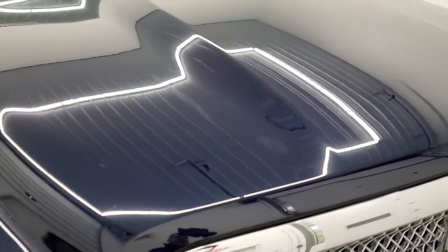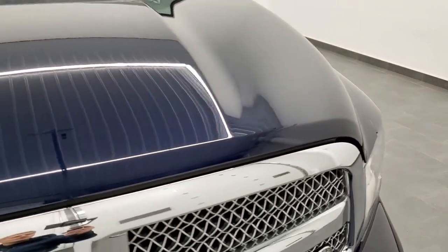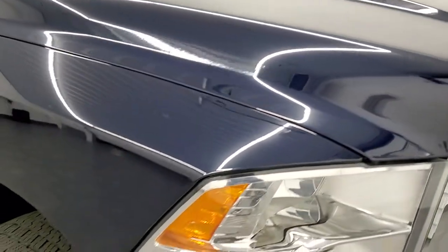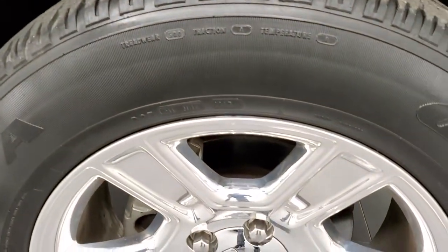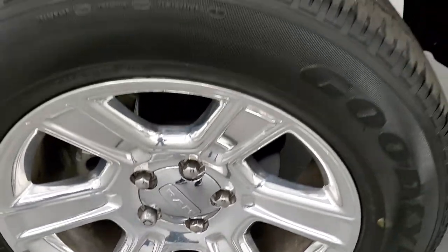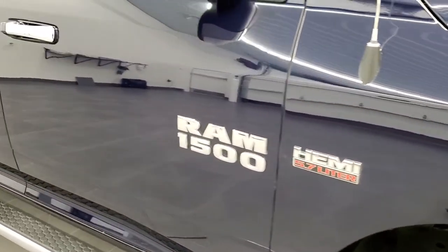The hood is in excellent condition too — I didn't see any dents or dings on that. Same thing with the passenger side front fender and the passenger side rim, no scuffs or scrapes. These might be my favorite rims I've ever seen on a Ram, just really good looking. As you go down this side of the truck, take note of how clean the body is and how reflective and mirror-like that paint is.